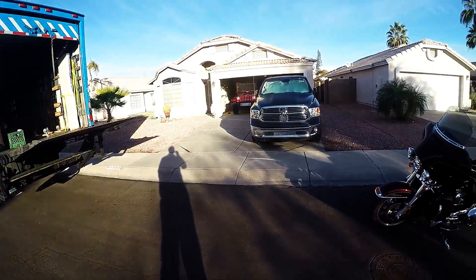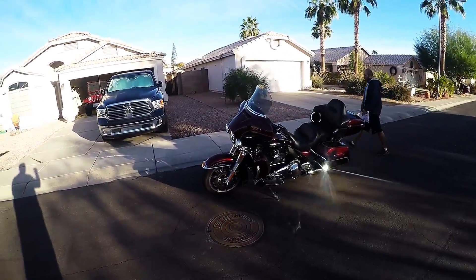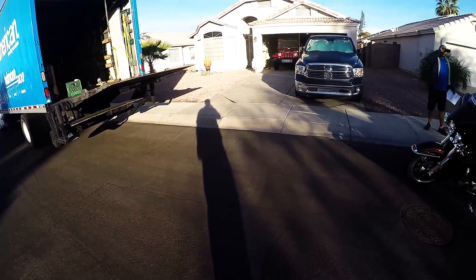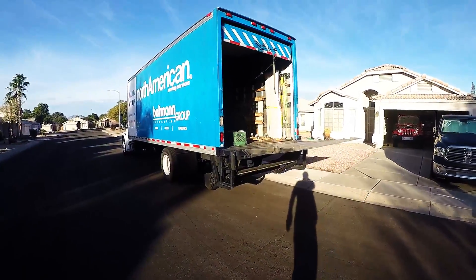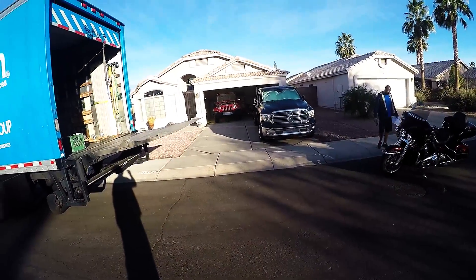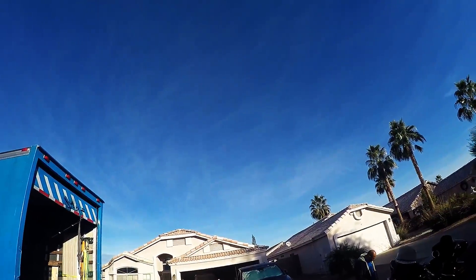All right, so here we are — the bike is getting shipped out today. I'm using Heritage Motorcycle Transport. It's North Americans picking it up; you can probably hear the sounds of our F-35s going overhead.